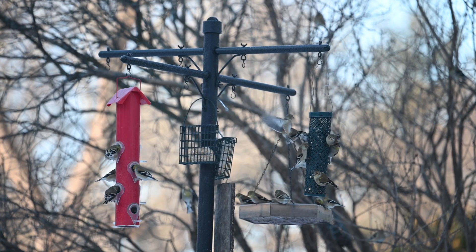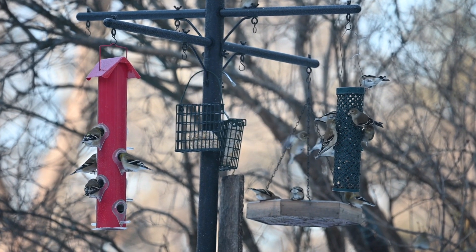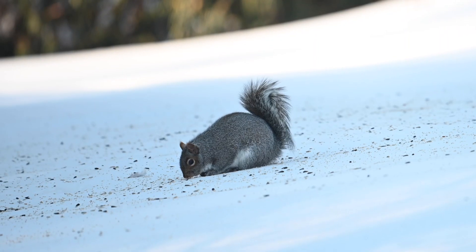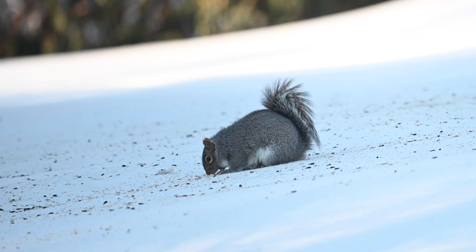Being choosy about what you put in your feeder will help keep birds healthy and help you avoid wasting your money on seed that the birds will just drop out of their beak onto the ground. One of the best choices is cold black oil sunflower seed.